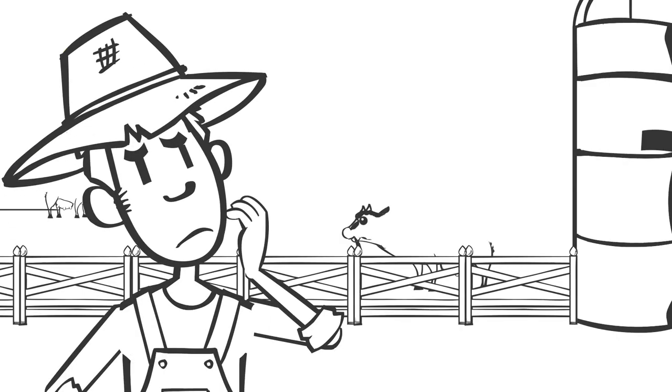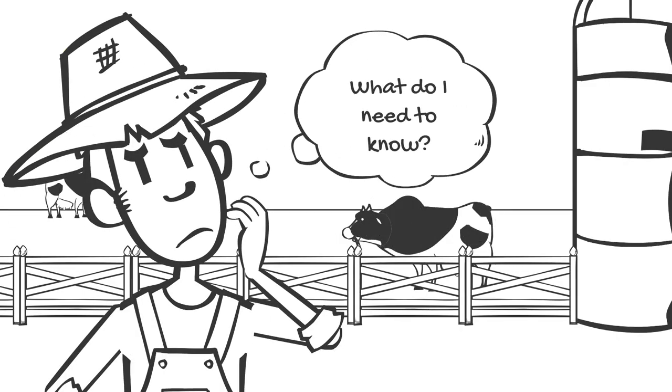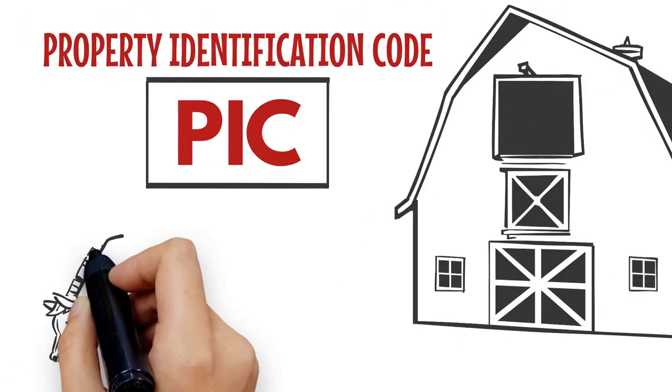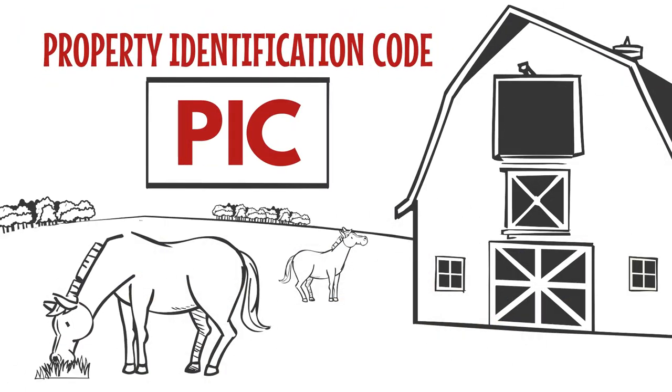I've got a few acres and some animals — what do I need to know? A property identification code, or PIC, is required on all land which has livestock on it.